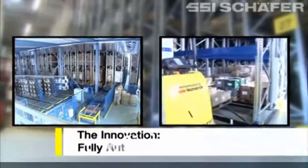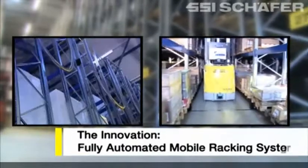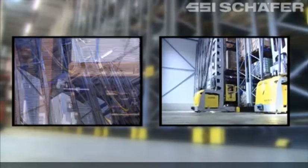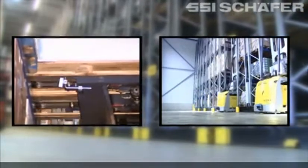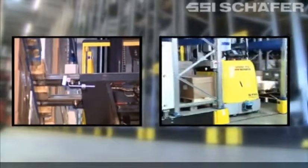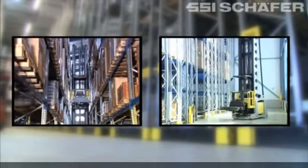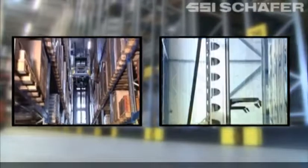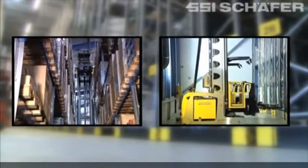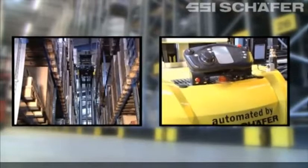In addition to the latest generation of mobile racking, SSI Schaefer is setting the standard with the award-winning fully automated mobile racking system. The management of the plant is carried out by a warehouse control system. Movements of the goods in the racking are carried out by a V&A vehicle. The result: maximum efficiency with optimized use of resources paired with maximum flexibility.